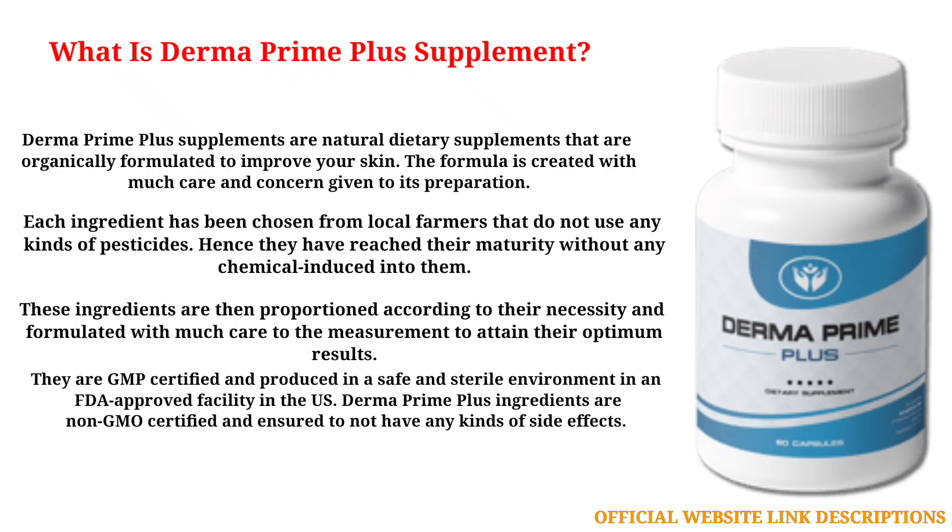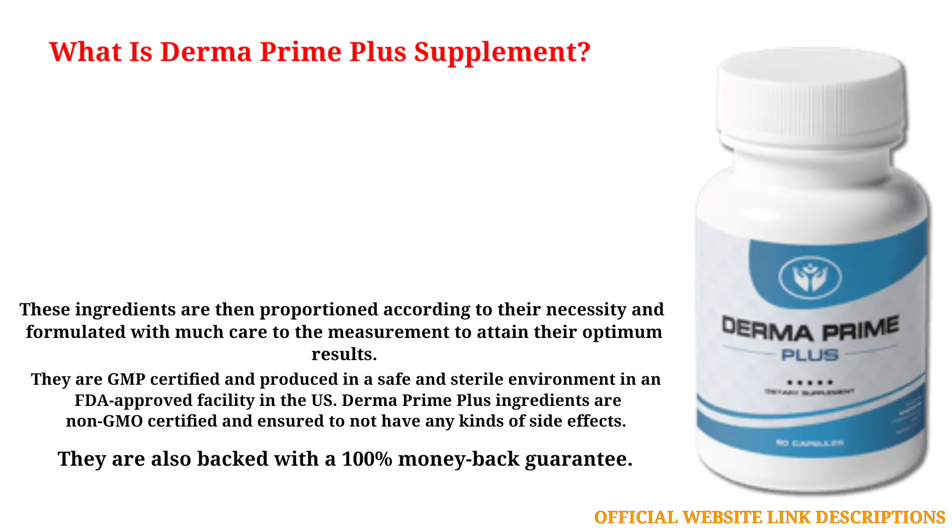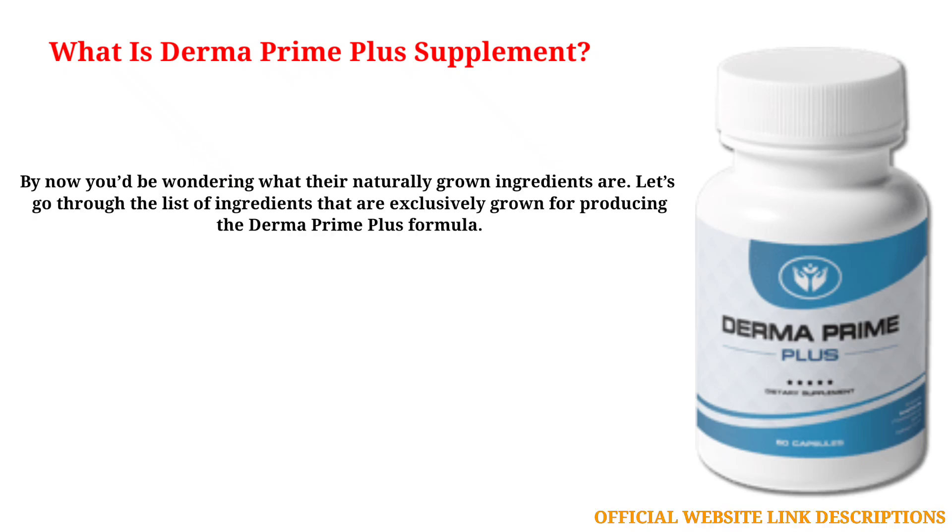Derma Prime Plus ingredients are non-GMO certified and ensured to not have any kinds of side effects. They are also backed with a 100% money-back guarantee. Let's go through the list of ingredients that are exclusively grown for producing the Derma Prime Plus formula.